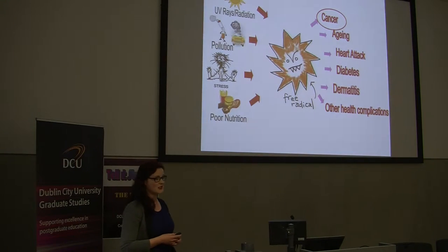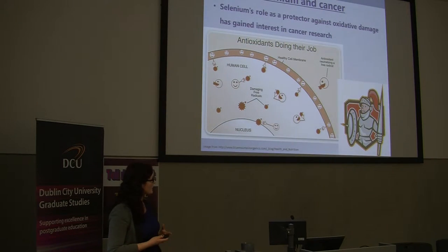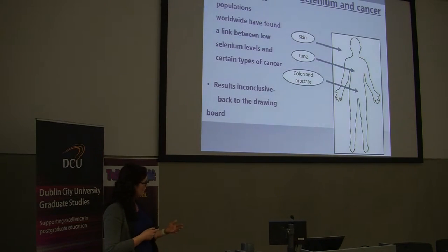These free radicals are essentially like a two-year-old having a tantrum — they cause havoc all around them — and one of the outcomes of this can be cancer. Selenium's role in cancer has gained interest in cancer research because it's a protector and it neutralizes these free radicals before they cause damage in the cell. There have been studies in various populations around the world that have found links between low selenium levels and certain types of cancer such as skin, lung, colon and prostate.